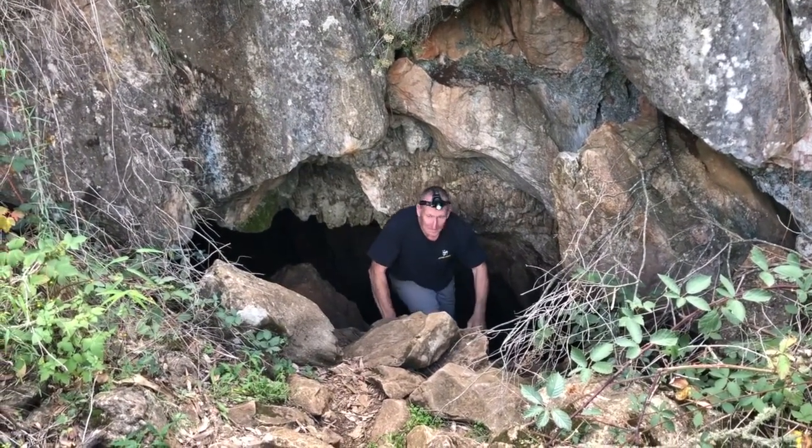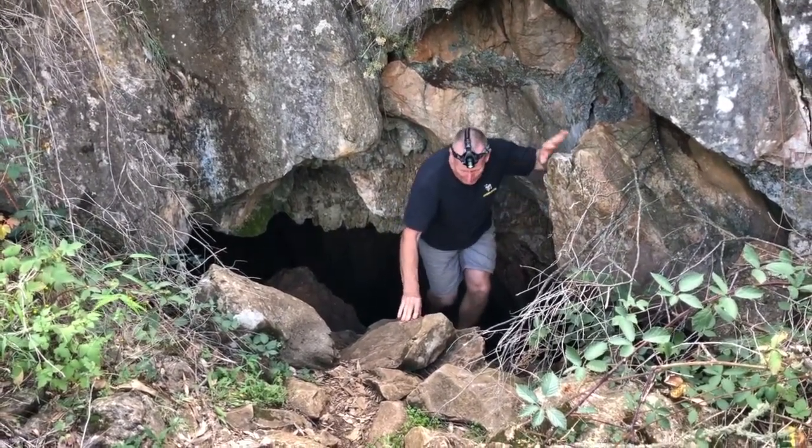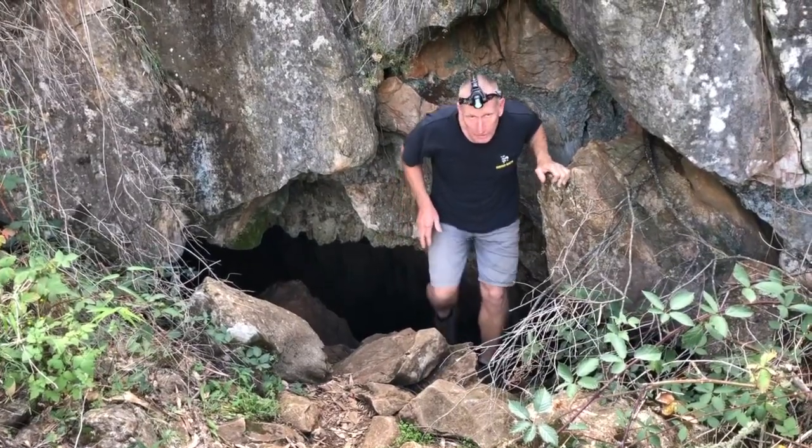Well, that was pretty cool. Pretty dark down in here — I'll have to change my batteries and I'll try and show you some more after.